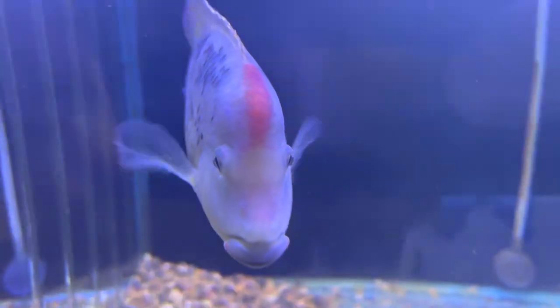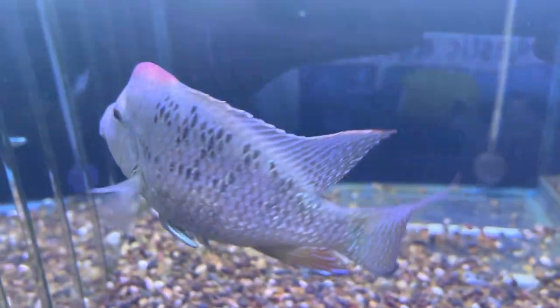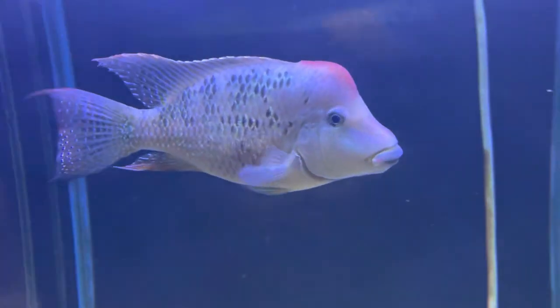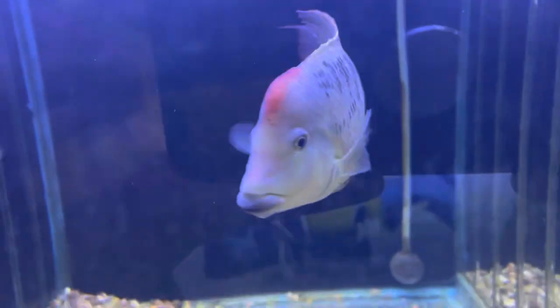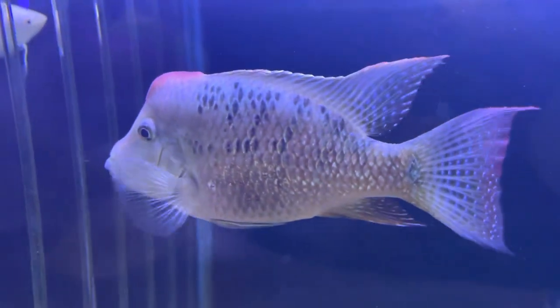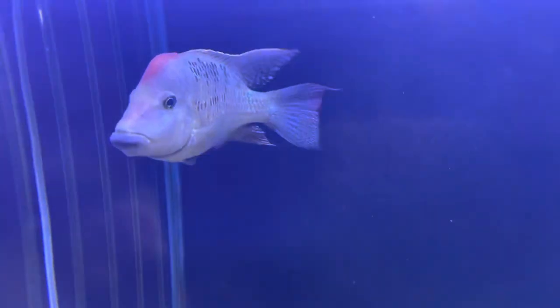This is a red hump cichlid and it's an absolute childhood favorite of mine. This is an absolutely beautiful specimen — they've just got that sort of Maori wrasse face, lovely subtle flecks of color through it. In general they have an amazing temperament.